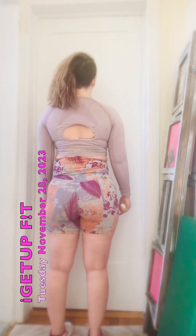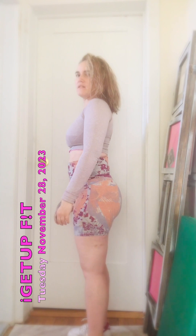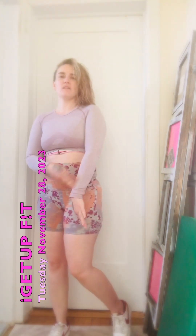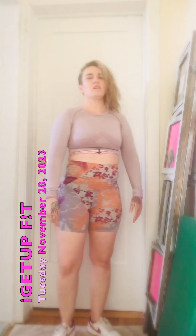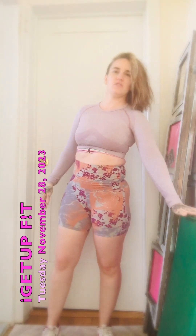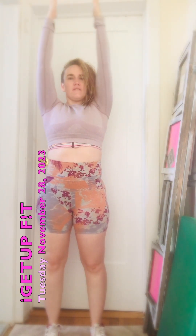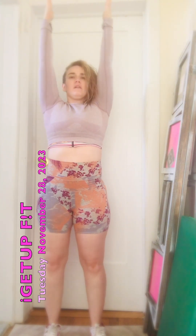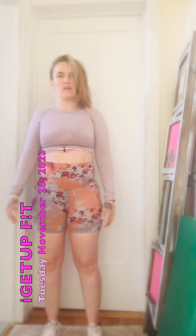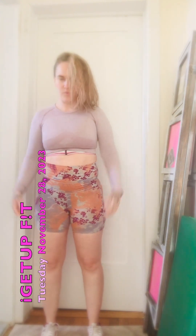Let me get one from this angle — all the angles — because my goal is to come back in January and compare. Today is November 28, 2024. Once you do all that, there are assessments to do. Put your hands up like this, facing each other. The first one is static posture — that's why I'm not making any movements yet.